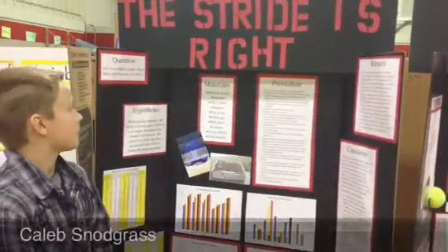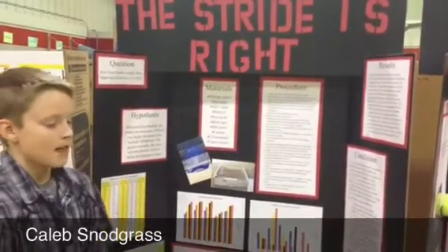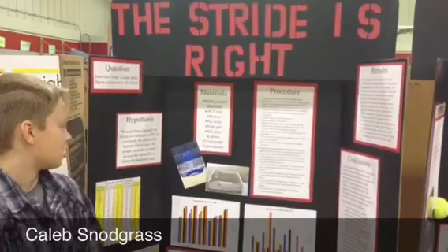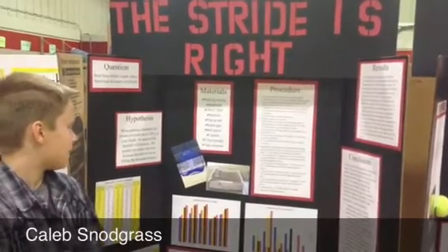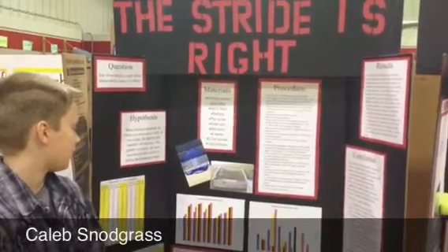My question is how much stride length affects speed and accuracy of a pitch. I predicted that when pitching a baseball, the further you stride — up to 100% of your height — the speed of the baseball will increase. The greater your stride, the more accurate the ball will be in hitting the designated target.